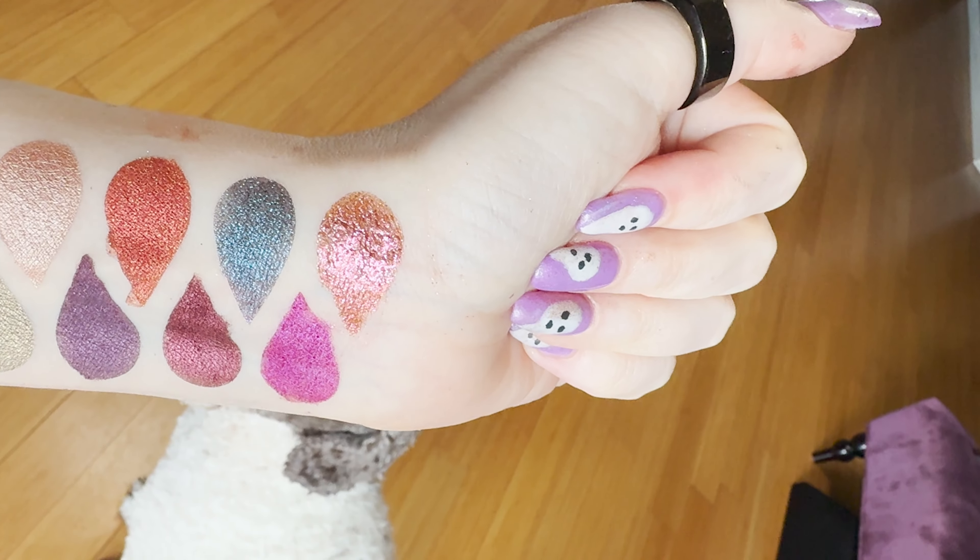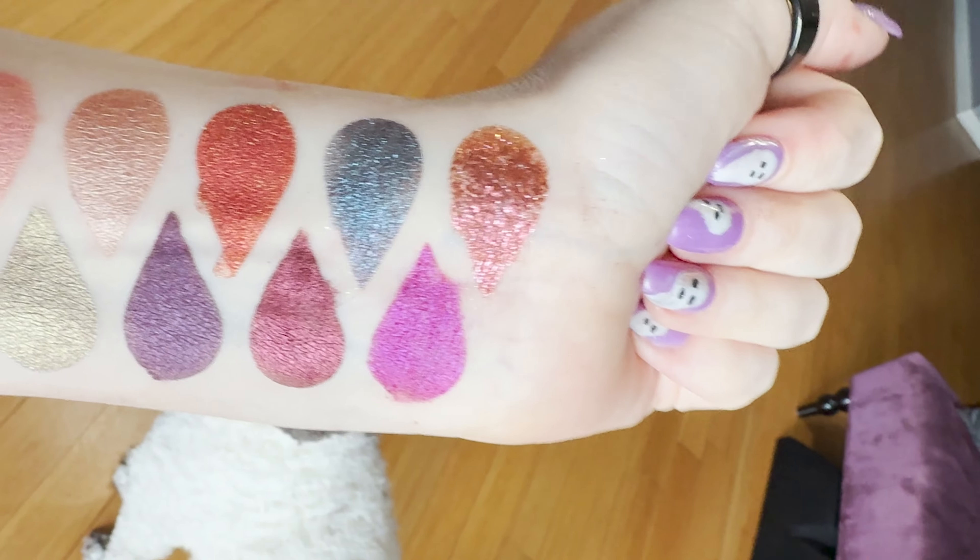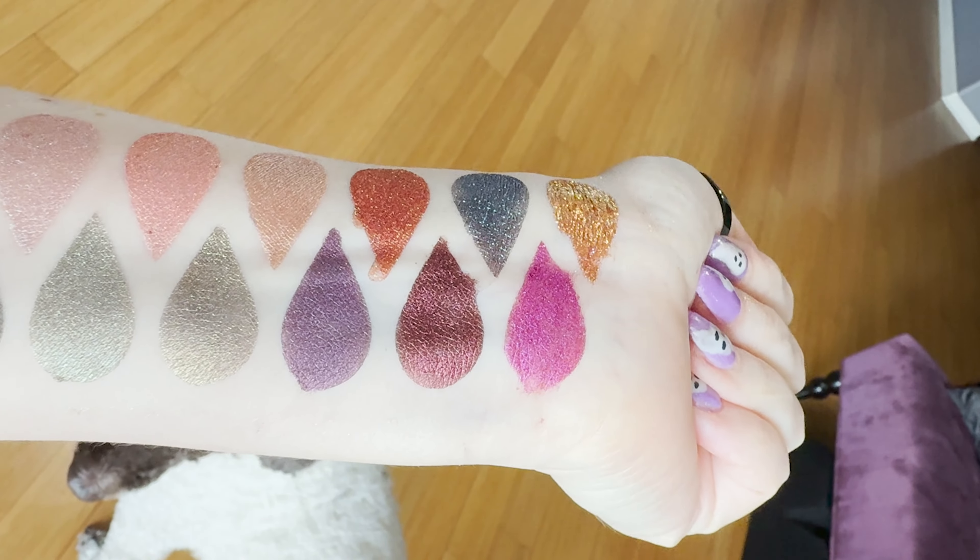If you want to save even more at Silk Naturals, you can use my code Cordelia to help you save money. Let's go ahead and jump into the eyeshadow swatches. There's going to be a labeled swatch photo so you don't have to figure everything out, but I figured you'd enjoy seeing these swatches.